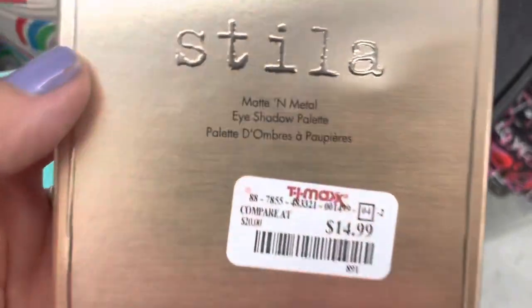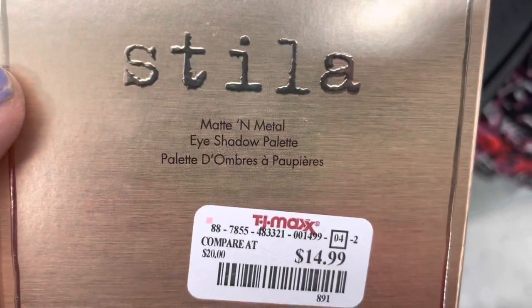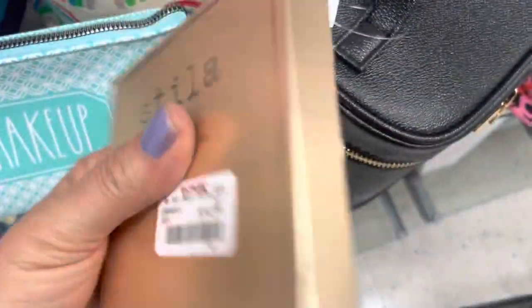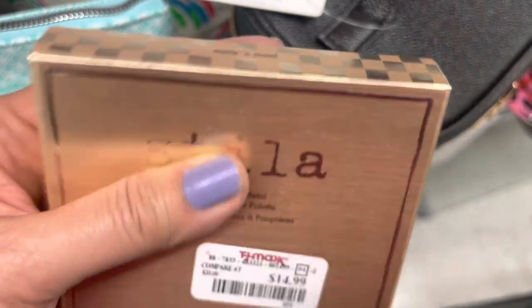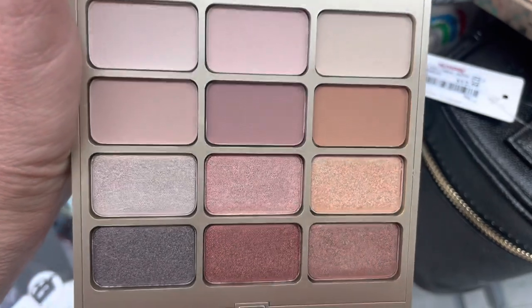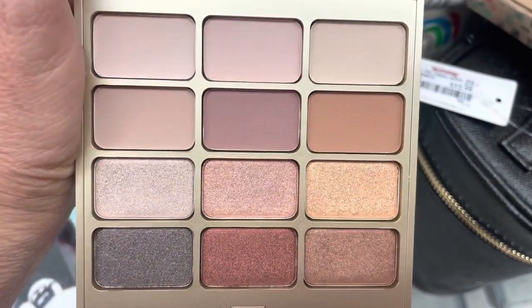Next, here's a Stila Matte and Metal Palette. I bought this a couple years ago when it came out. It's a really, really pretty palette. Milani has one that kind of looks like this, but if you're in the market, it's a really pretty rosy nude palette, and nice to see some Stila out here.